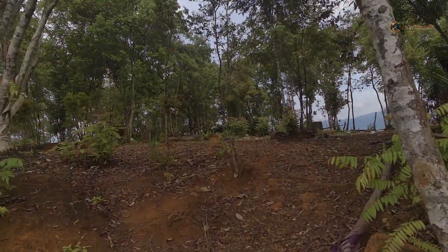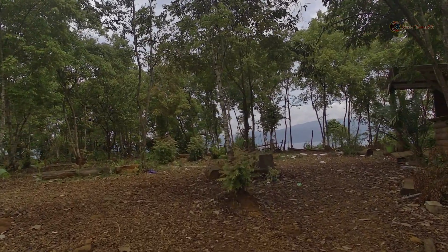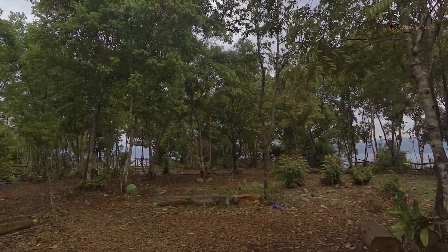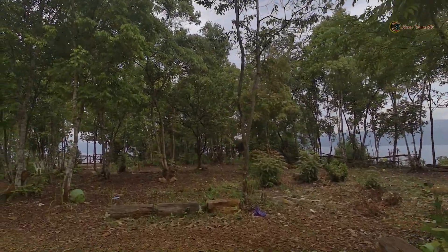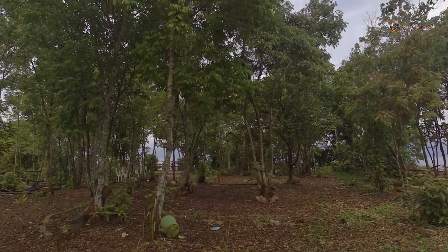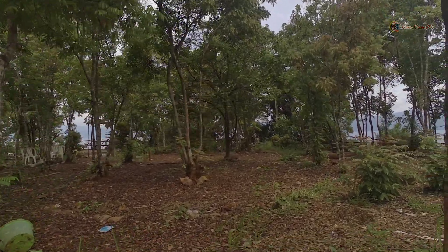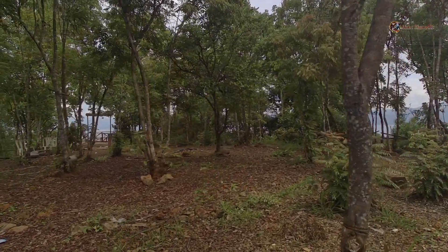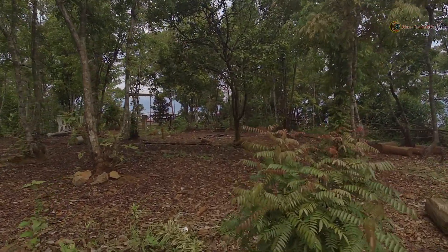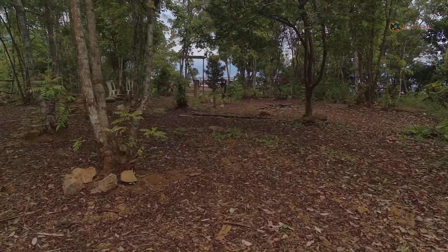Kemarin itu pemerintah desa di sini melakukan revitalisasi, atau pemugaran. Dan ternyata sudah tidak ada lagi. Jadi tugu-nya tepat di sini dulu. Tepat tugu segitiganya, di sini.